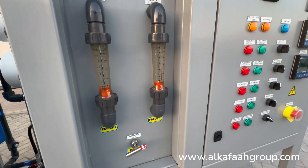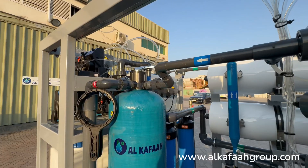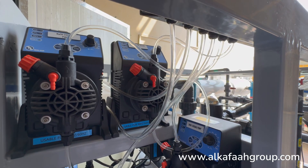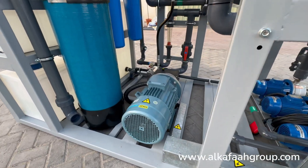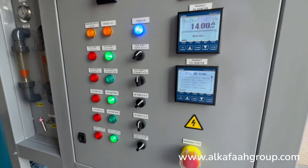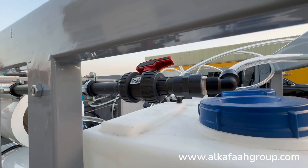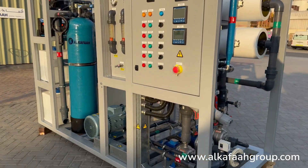This unit is designed to be compact and is integrated with all process equipment, including all pretreatment filters, chemical dosing pumps, intake pumps, high pressure pump, automatic control panel, RO pressure vessels, chemical dosing tanks, and control valves — all mounted on a durable skid.